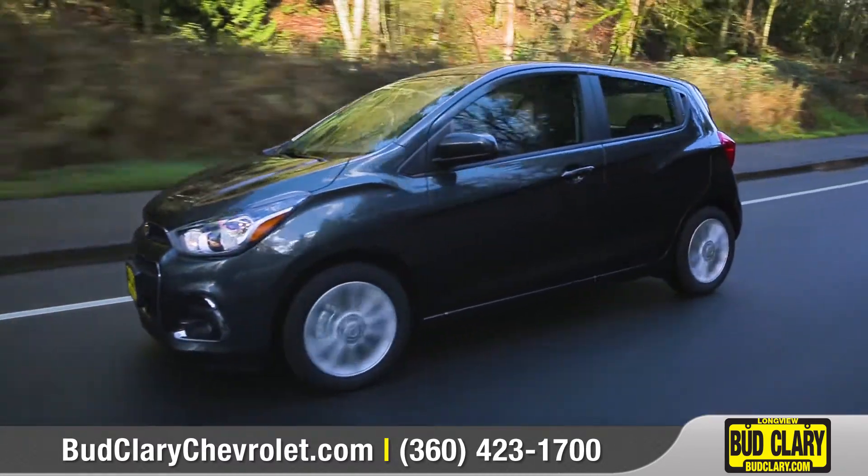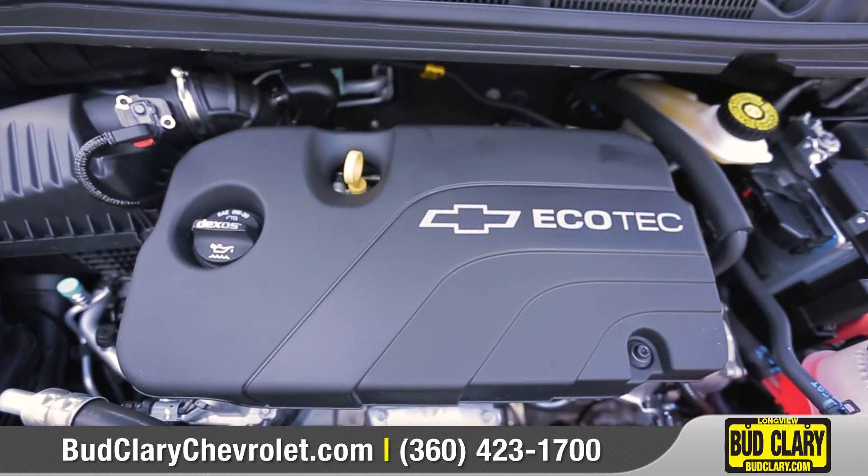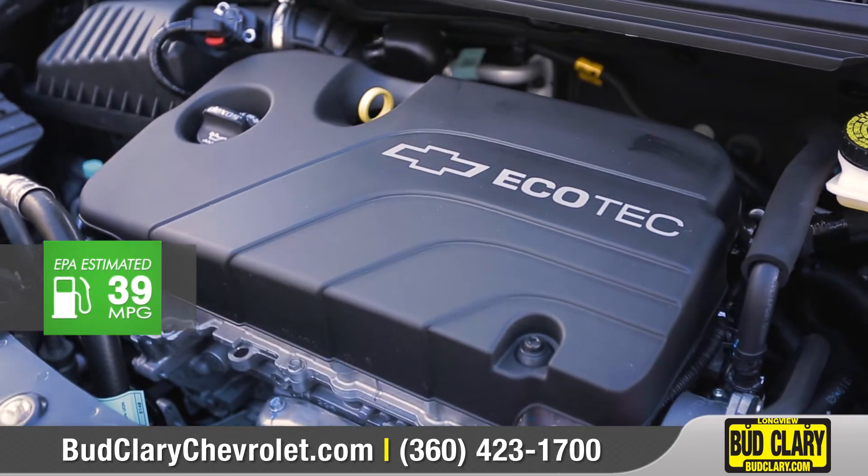Spark offers nimble handling and exceptional fuel efficiency, thanks to the standard 1.4-liter Ecotech engine, which offers up to 39 miles per gallon on the highway.